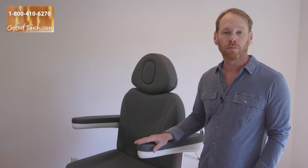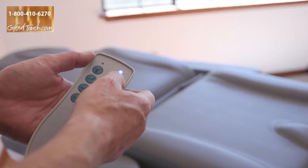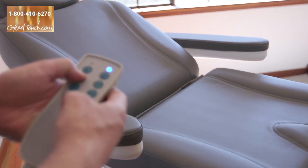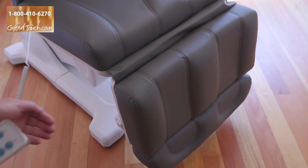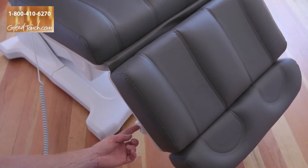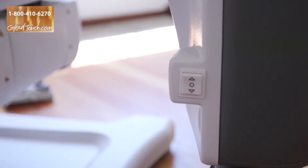The table is controlled by either a hand control — a hand wand that you or your practitioner or operator can use, or that can be handed to the client if they need to adjust themselves. It also has foot pedals, and it also has buttons on the bed on all three sides — the back and the two sides — so you don't need anything in your hand or done by your foot.